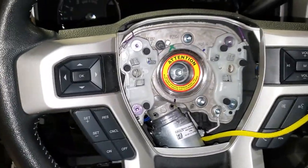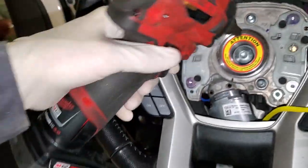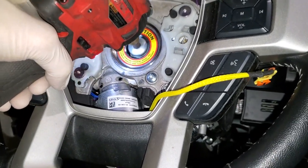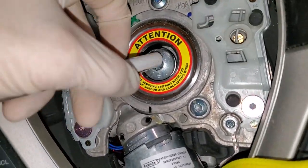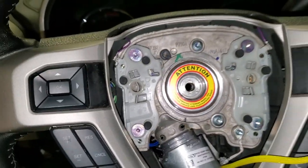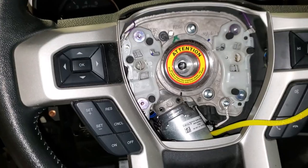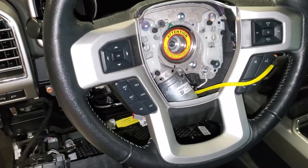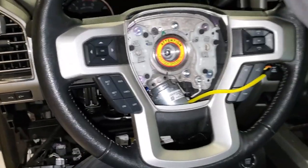Now we got to take out this big Torx bolt. We are a T50. The steering wheel should come right off. It wants to come with a little persuasion with the old knee.